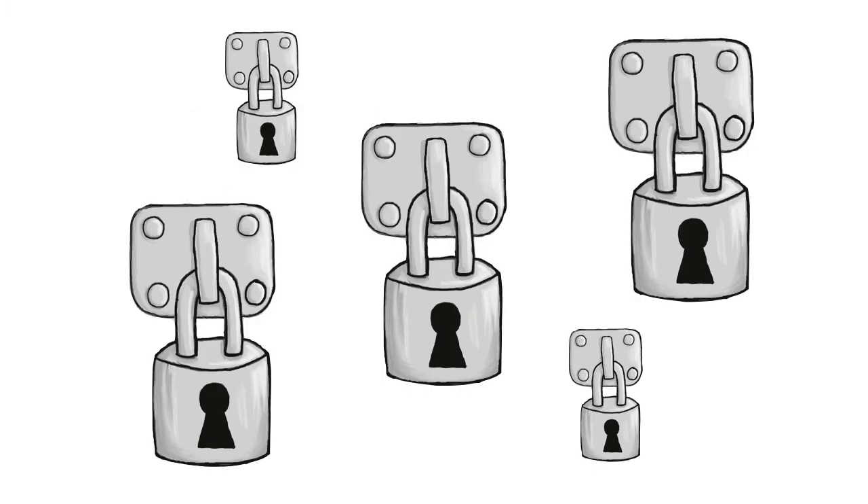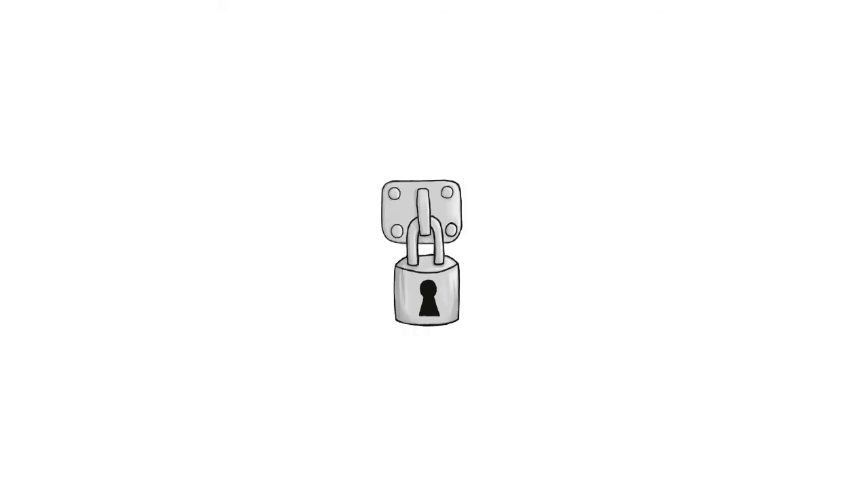Locks. Three big locks. Two little locks. There are five locks. Three locks are big. Two locks are little. One little lock — this is a little lock.